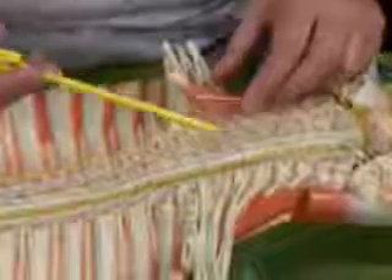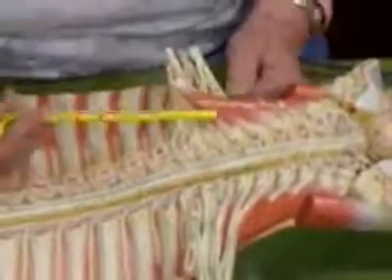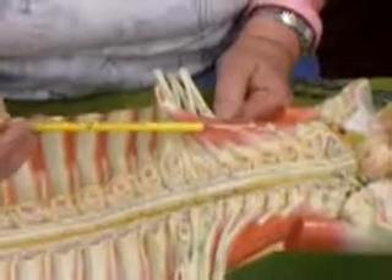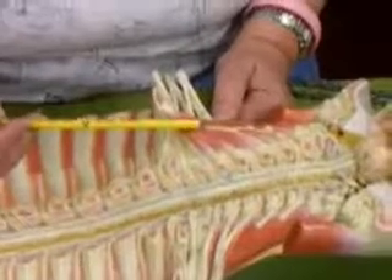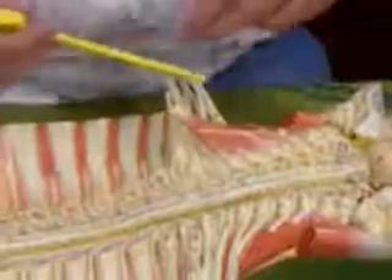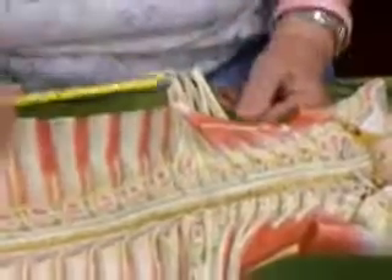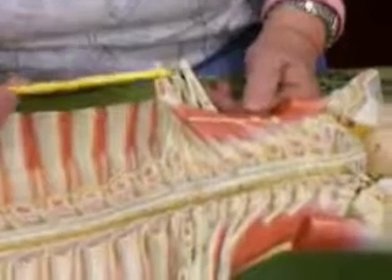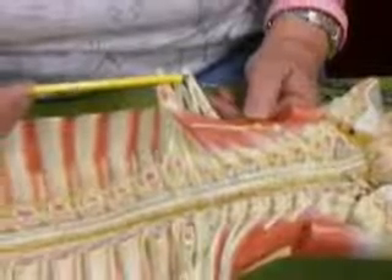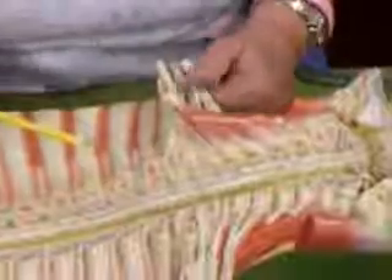The brachial plexus mainly serves the upper limbs. There's a mnemonic — 'Real Tired, Drink Cold Beer' — for the structure: Roots (which are really rami), Trunks, Divisions, Cords, and then Branches — the nerves going to the muscles. They are both sensory and motor. These include the axillary, musculocutaneous, radial, median, and ulnar nerves.